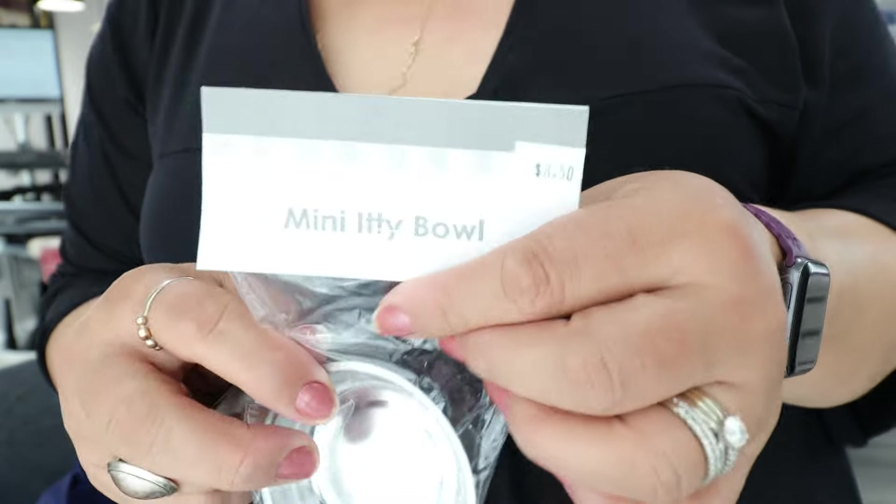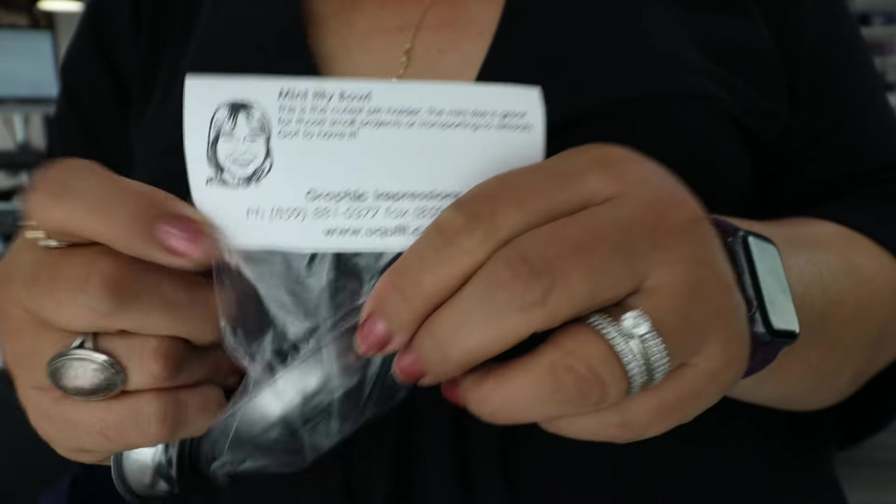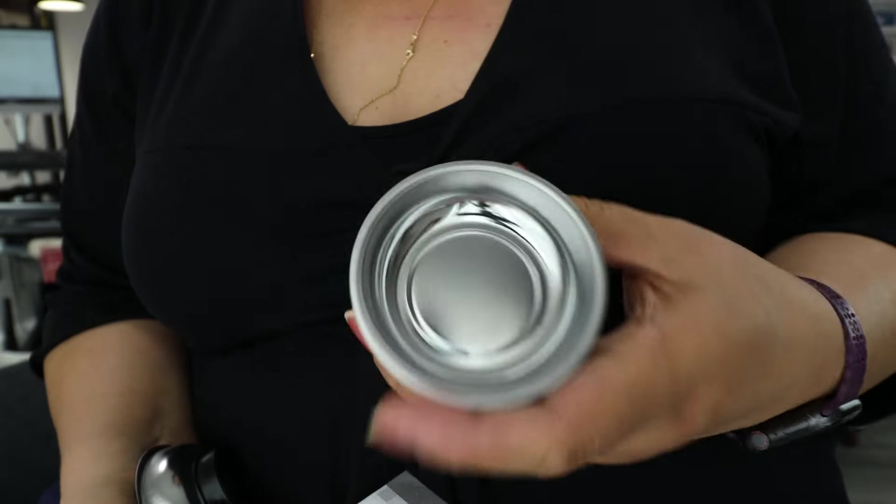A friend lent me some magnets, so I got these. They're like little tiny magnets and I think they'll fit perfect on the long arm. And they look like that.